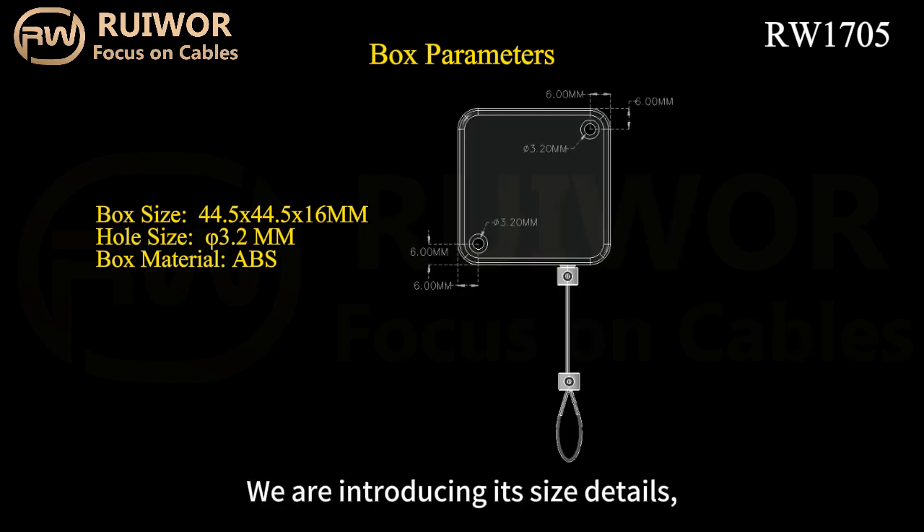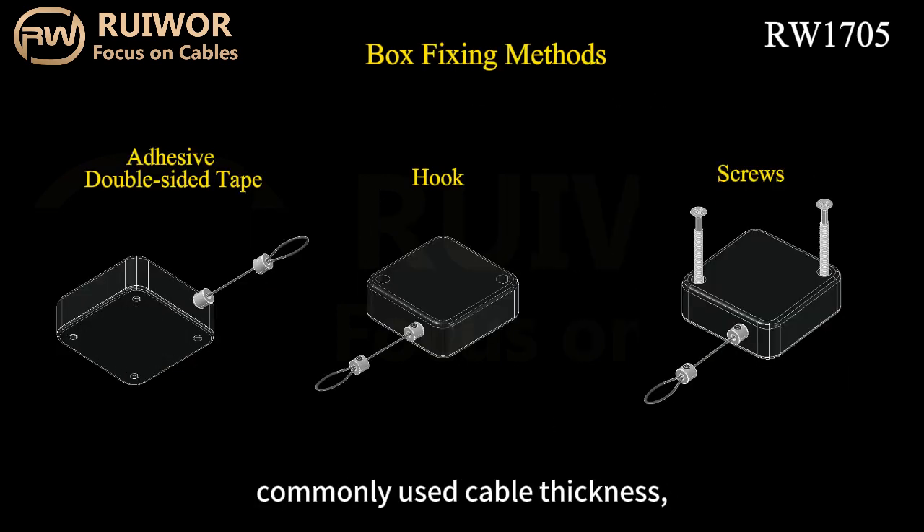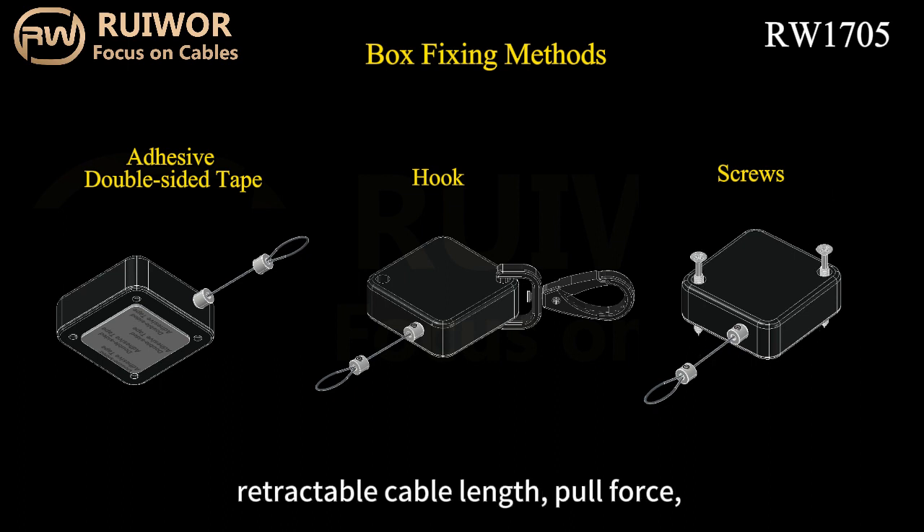We are introducing its size details, commonly used cable thickness, retractable cable length, and pull force.